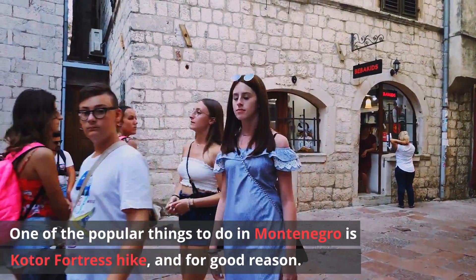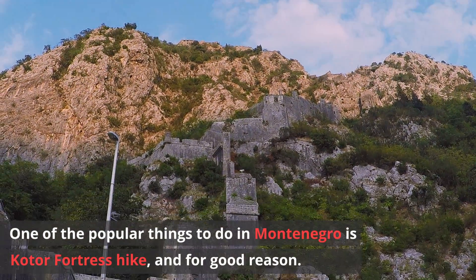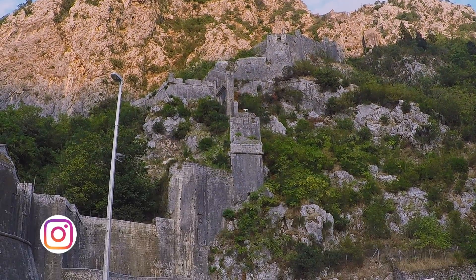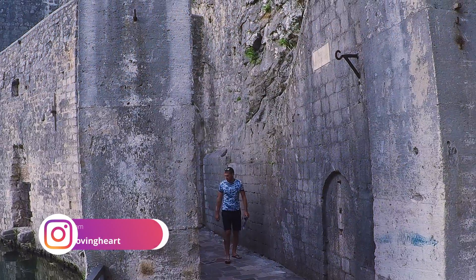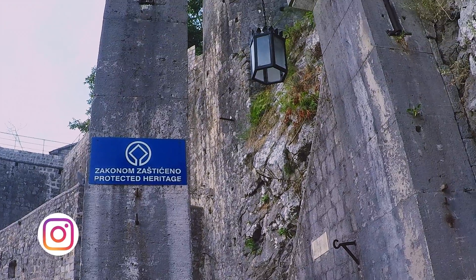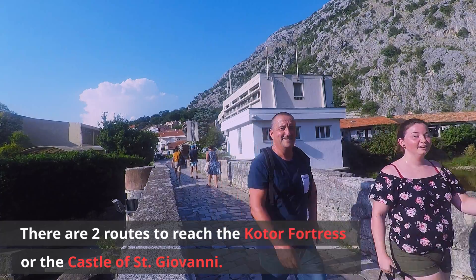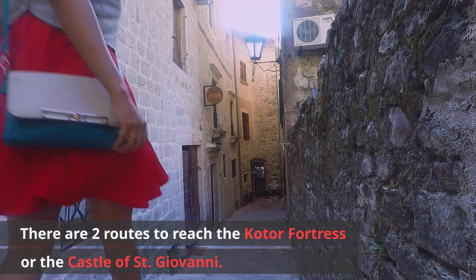One of the popular things to do in Montenegro is the Kotor fortress hike, and for good reason. There are two routes to reach the Kotor fortress, also known as the Castle of St. Giovanni.